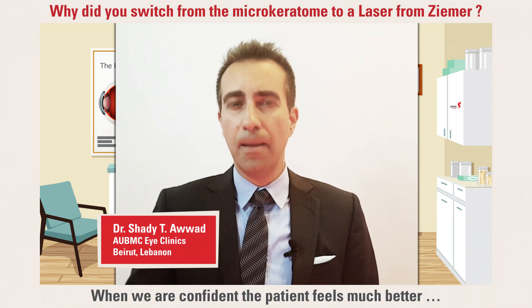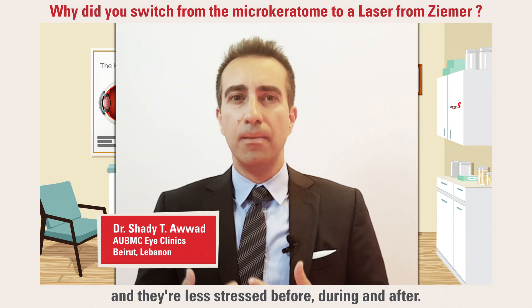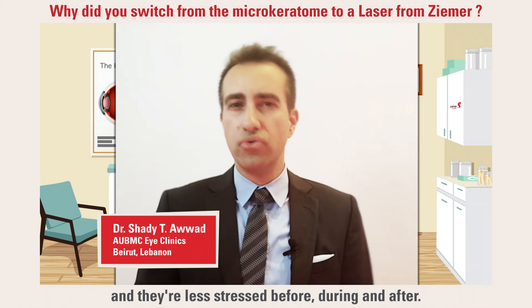When we are confident, the patient feels much better and they're more able to undergo the procedures and they're less stressed before, during, or after.